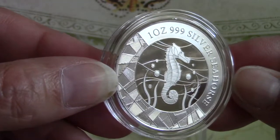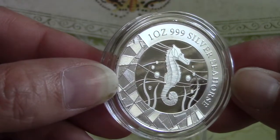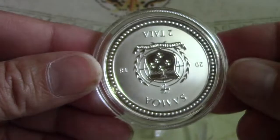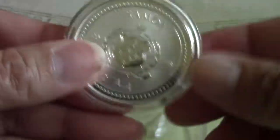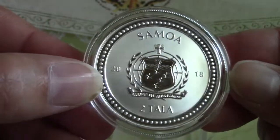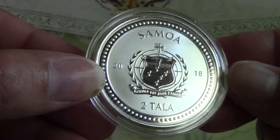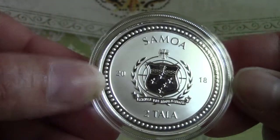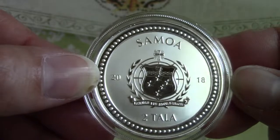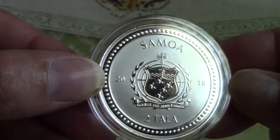The obverse features the Samoan crest along with the denomination to Tala. Let's go ahead and turn that over. There we go — Samoa to Tala, which is the Samoan money.